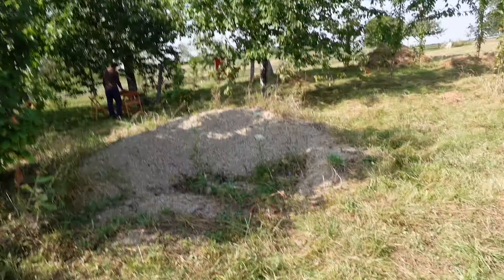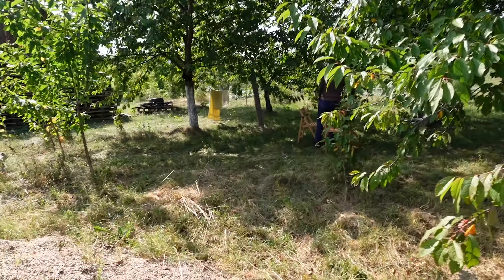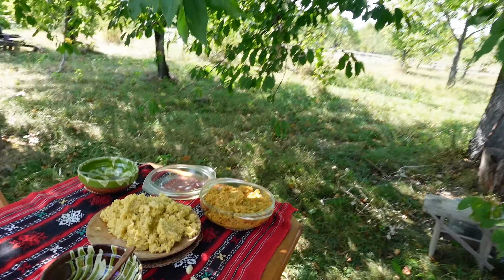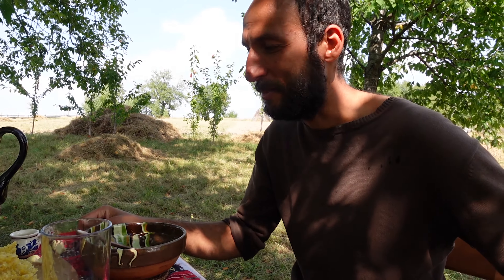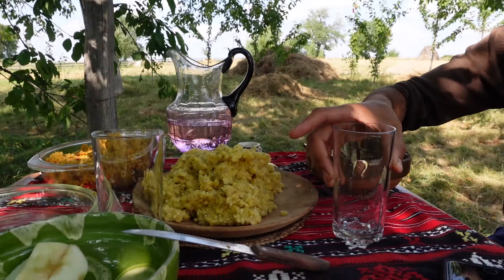We're just having some lunch — it's a corn porridge type thing and he's just set up the table. Cheers! I've got apple because I hate this — this is cherry palinka, he makes it himself from wild cherries. If you could smell how strong it is. It's more like a digestive, something that helps your digestion, just a little bit like a teaspoon. Anyway, let's eat!